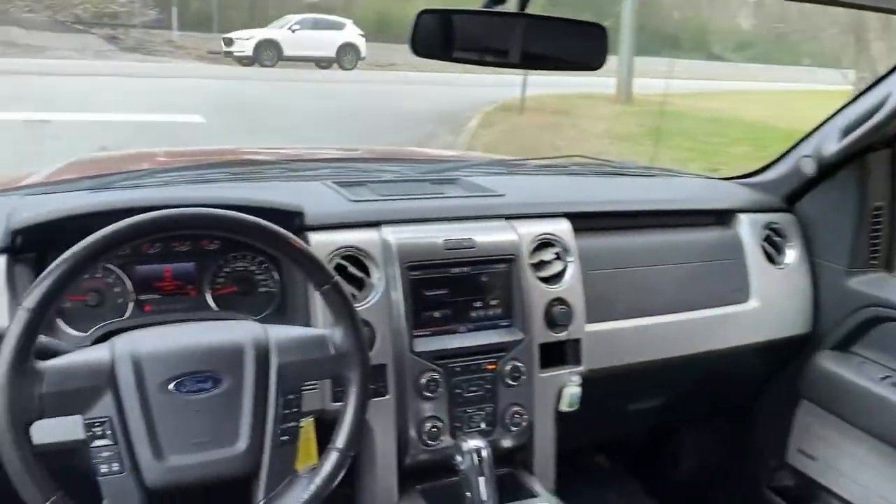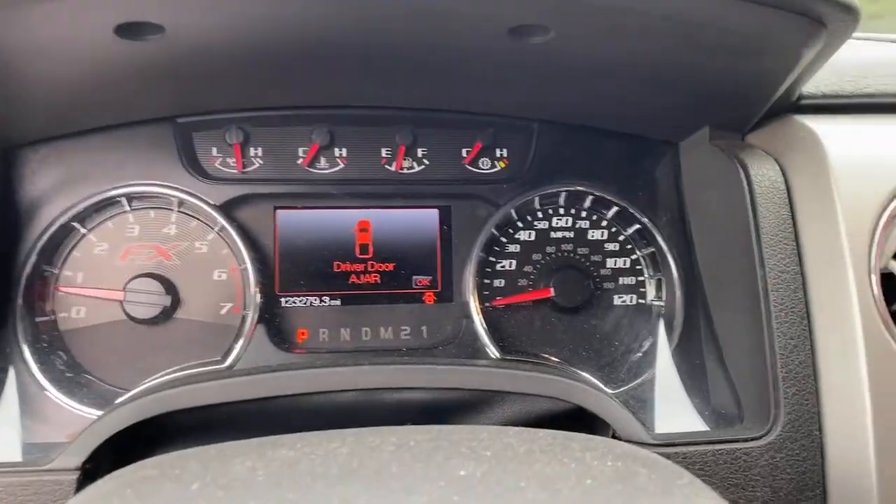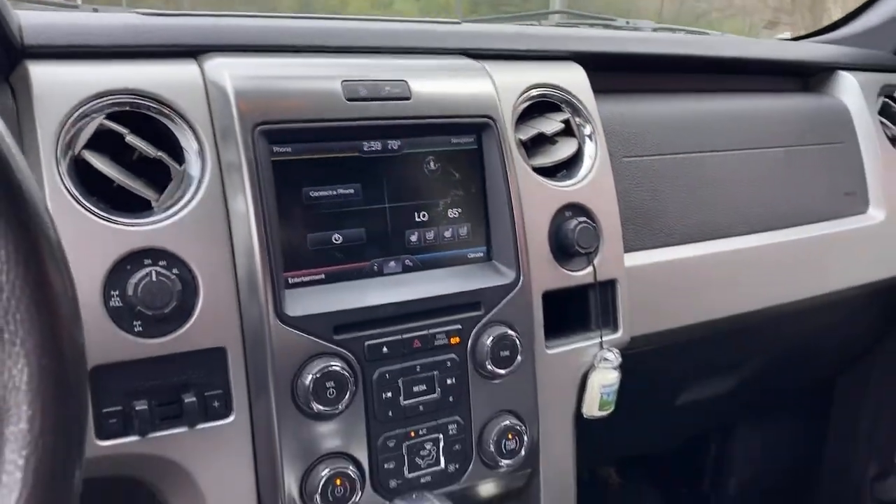Keyless entry, four-wheel drive, fog lamps, aluminum wheels, locking limited-slip differential, running boards, side steps, stability control, leather steering wheel.